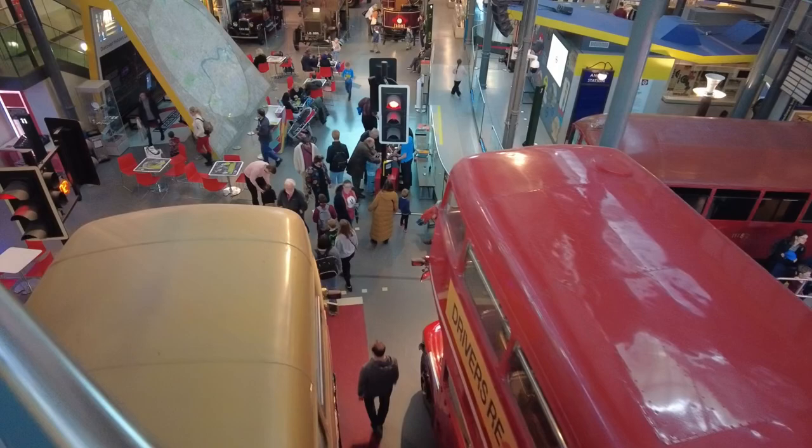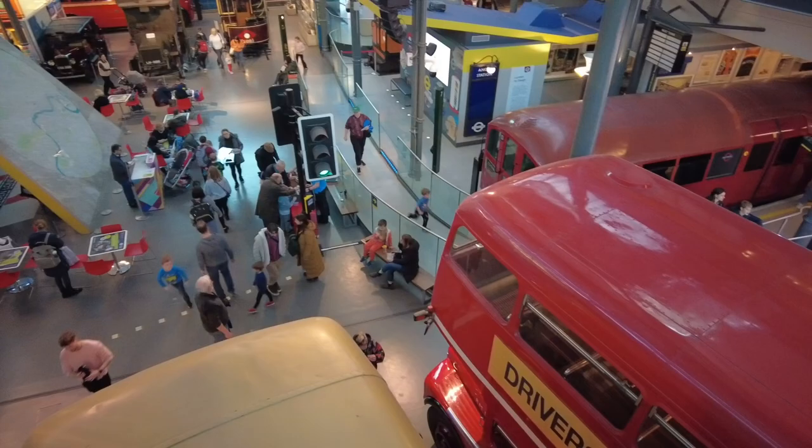Alrighty, so we're at the London Transport Museum, all about the transportation of London. There's trolleybuses, trams, cars, tube trains, so we're going to take a look at stuff.